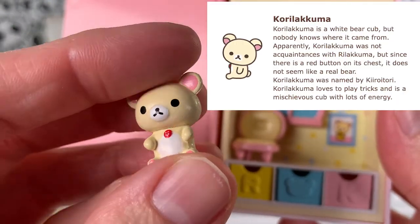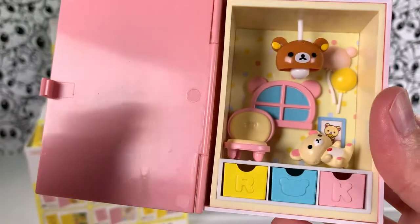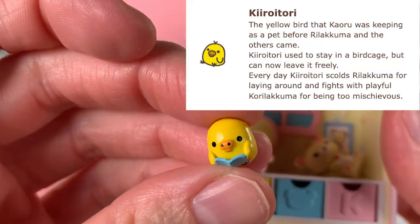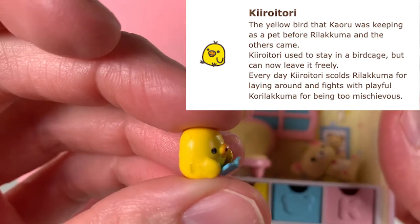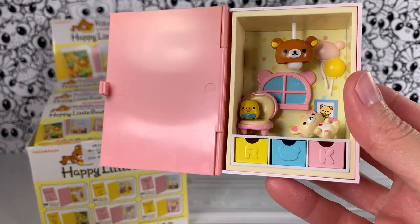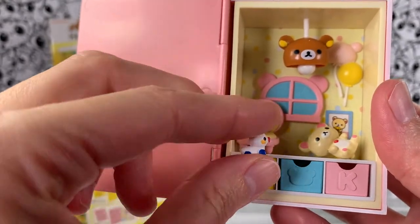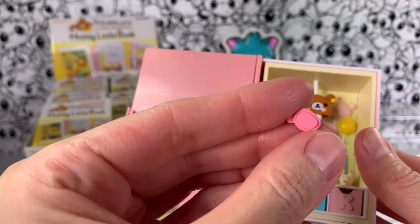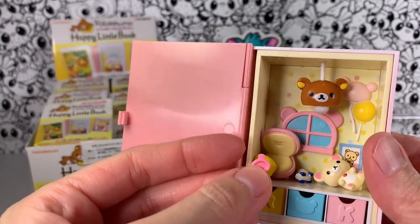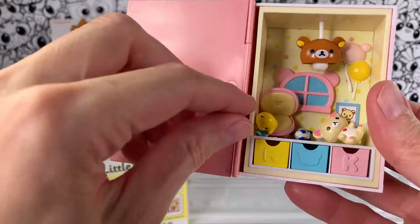I'm going to keep calling her Korilakkuma, but I'm not sure that's correct. Mary Bear has a really cool YouTube channel — I'll link to it below — she knows all the names and everything about these characters. I forget what that little guy's name is, but look at how cute he is. Let's put him in the chair. Here's the tiny little toy — you can put it in the little toy box or have it sitting there. There's also this little guy, but I think I may have put him in the wrong box, so as we open more we'll find out.